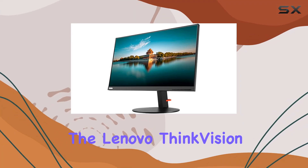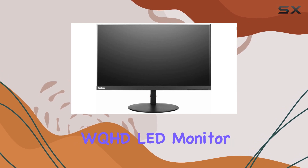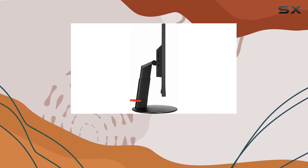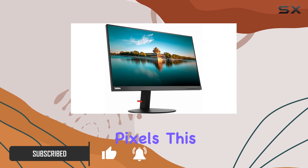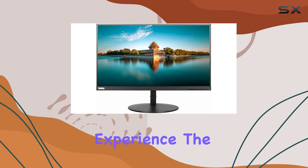Today we're diving into the Lenovo ThinkVision P24H-10, a 23.8-inch WQHD LED monitor that boasts striking clarity for movies, games, and photos. With a maximum resolution of 2560x1440 pixels, this glossy black monitor offers a sharp and reliable display, providing an immersive visual experience.